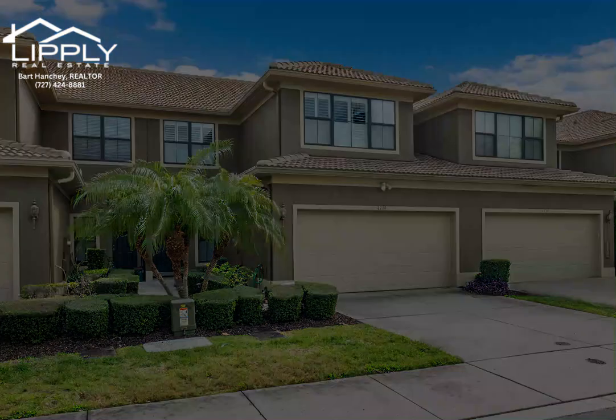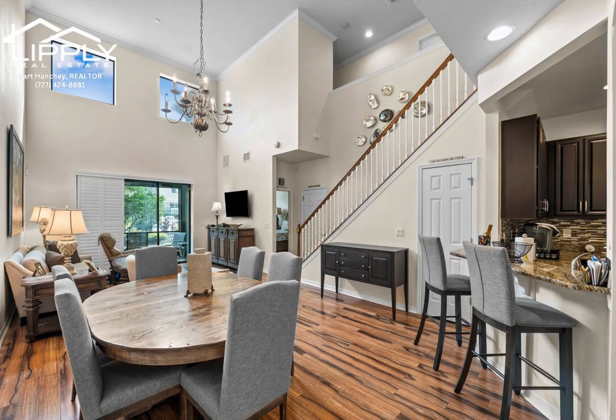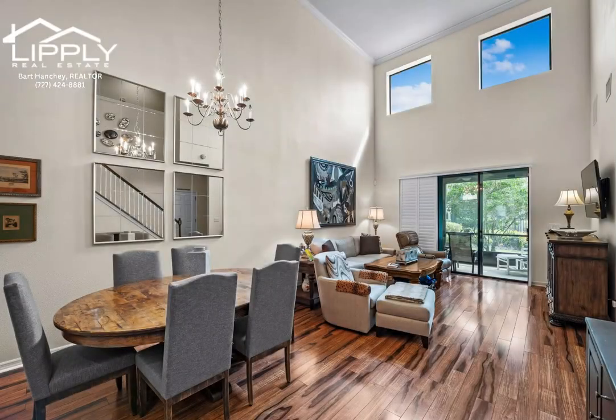Enjoy maintenance-free living in the gated community of Tarpon Ridge. Open floor plan with two-story ceilings in the great room.